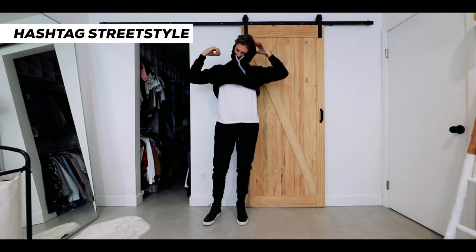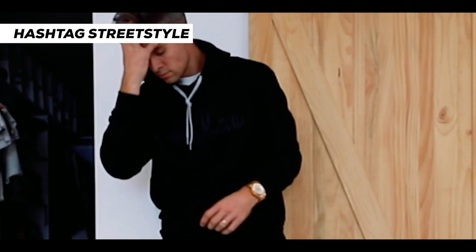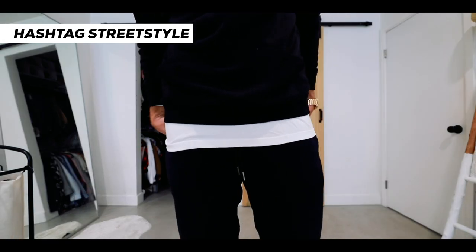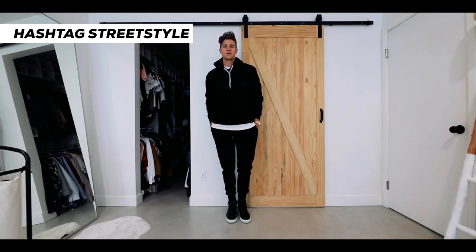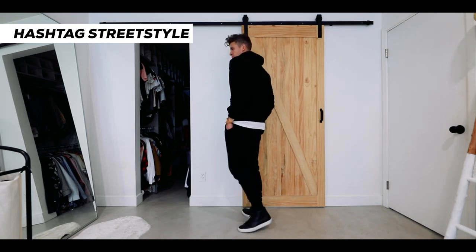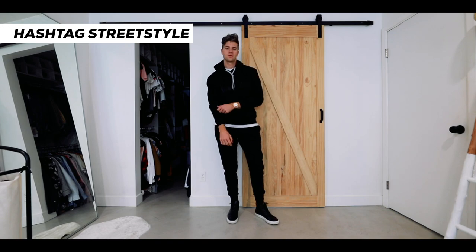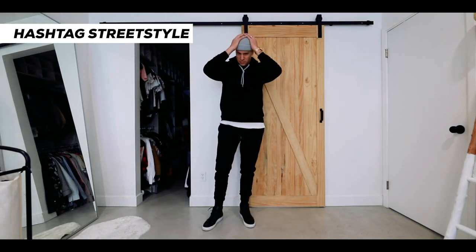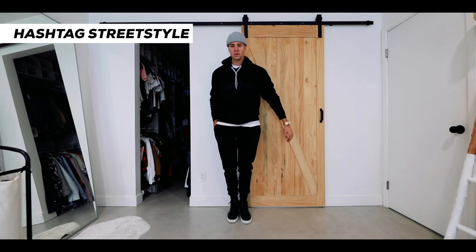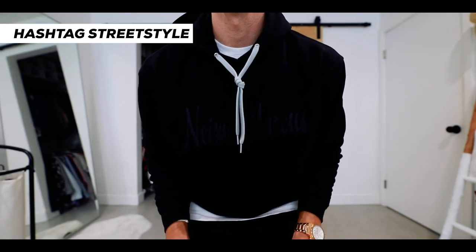Last but not least, hashtag street style. It's that same long sleeve white shirt worn with some black sweatpants, black high top sneakers, and a classic black hoodie from Neiman Marcus. I like keeping the shirt outside of the sweatshirt to kind of break up the look — it adds almost like a belt in the middle of your outfit. Wear a shirt that's a little longer, or just pull your shirt all the way out from the bottom of your hoodie, to make a statement and add extra flair. You can also add a beanie if it's a little chilly.